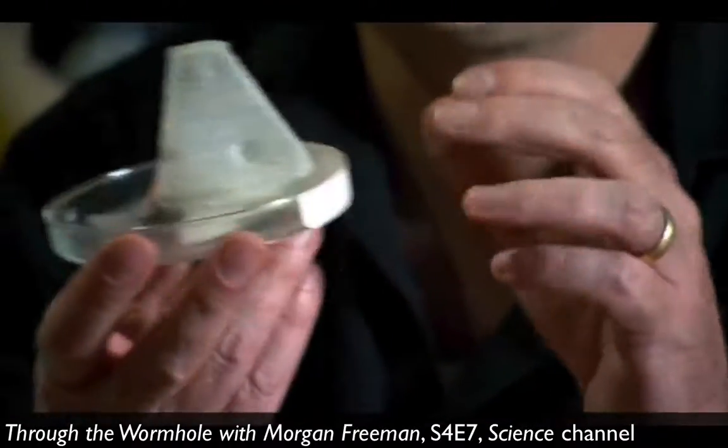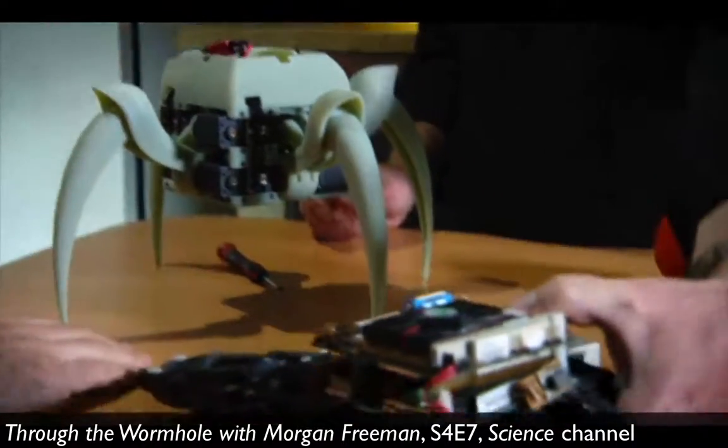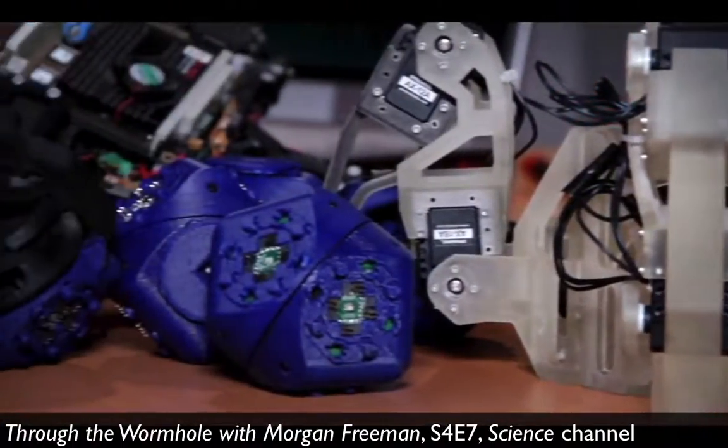You can't just build a brain in a jar. Hod and Josh's goal is to build a machine that's smart enough to learn how to move around all by itself. They've created a menagerie of strange robotic forms along the way.